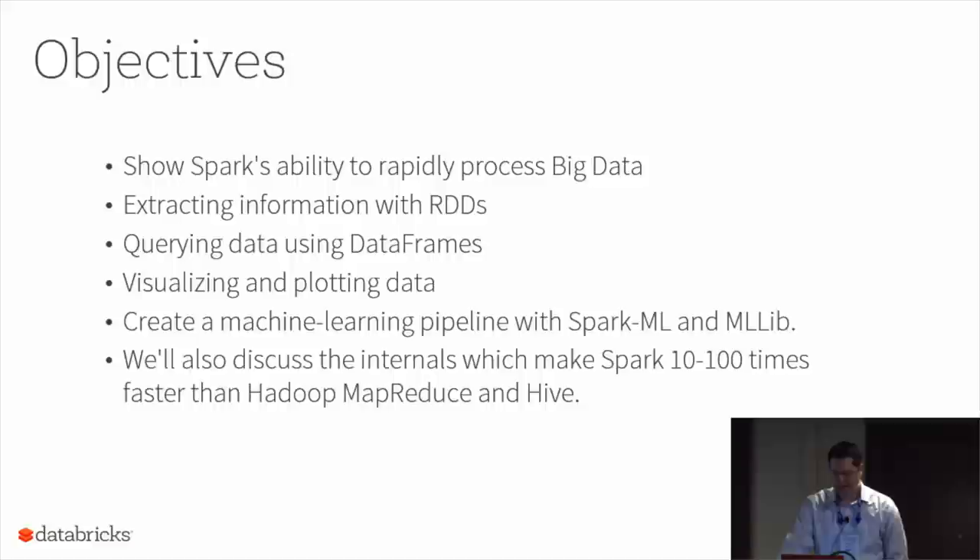Along the way, I really hope to give you a sense under the hood of some of the things that make Spark 10 to 100 times faster than Hadoop MapReduce. So that's our goal for today.